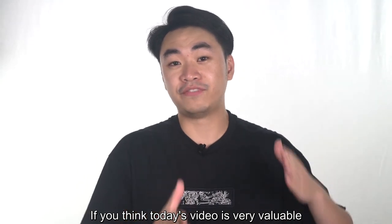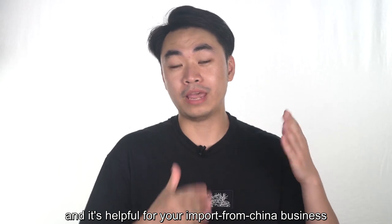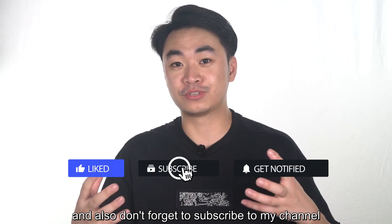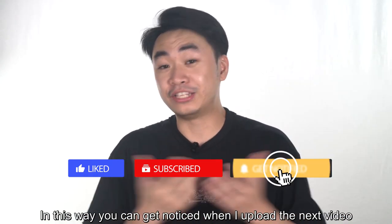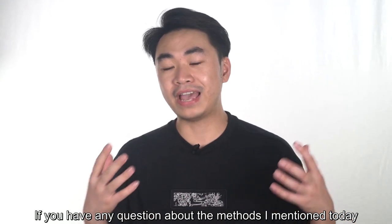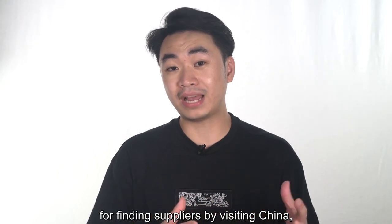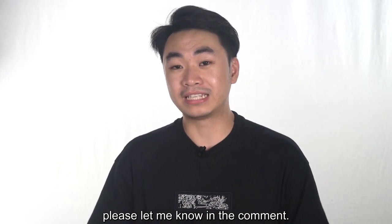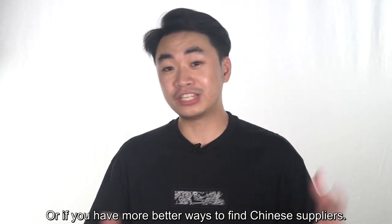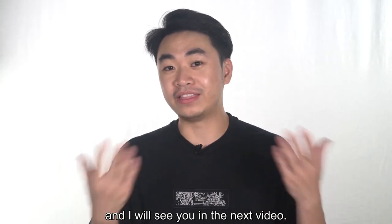If you think today's video is very valuable and helpful for your import from China business, please give me a thumbs up and don't forget to subscribe to my channel so you can get notified when I upload the next video. If you have any questions about the methods I mentioned today for finding suppliers by visiting China, please let me know in the comments. Or if you have a better way to find Chinese suppliers, also tell me in the comments. And I will see you in the next video.